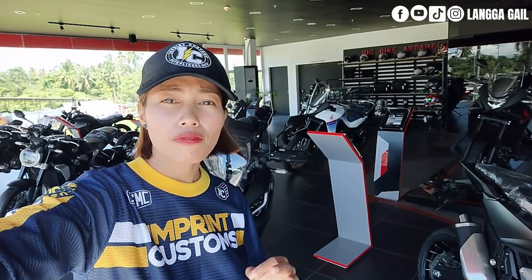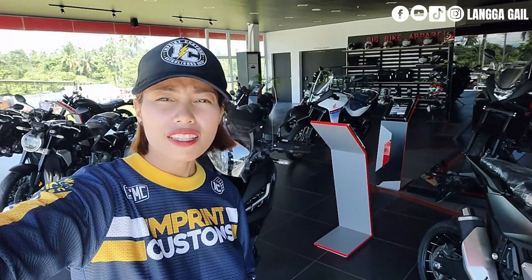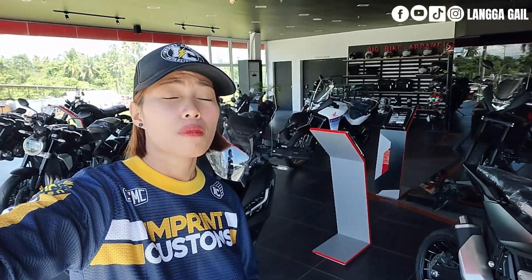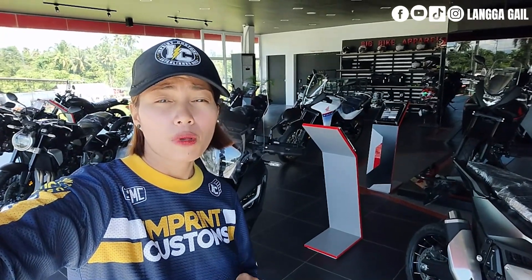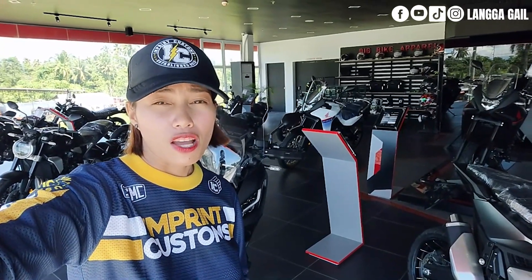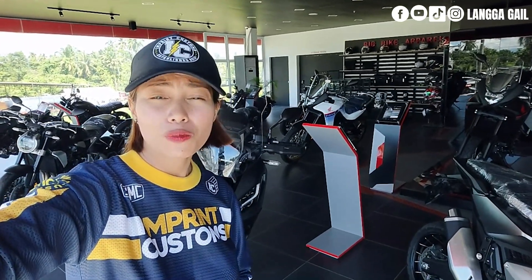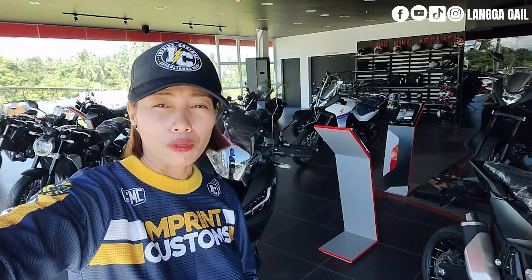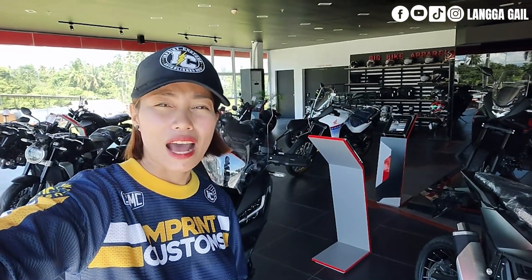Natapos na nga natin ikutan yung top 5 na pinakamurang big bike ni Honda ngayong 2023. Ano yung masasabi ninyo sa presyo ng mga motor nila? Sulit ba sila this year 2023? At ano yung motor nila yung natitipuhan ninyong bilhin? I want to know your thoughts below. Kung bago pa kayo sa channel ko at hindi pa nakapag-subscribe, huwag kalimutan mag-subscribe para manotify kayo once may bago tayong upload. Hanggang dito na muna tayo — ride safe and peace out.